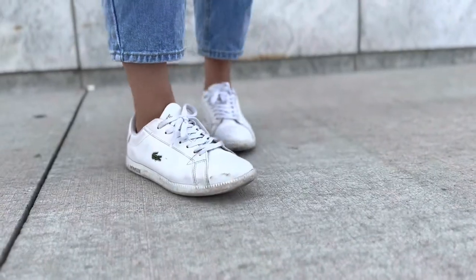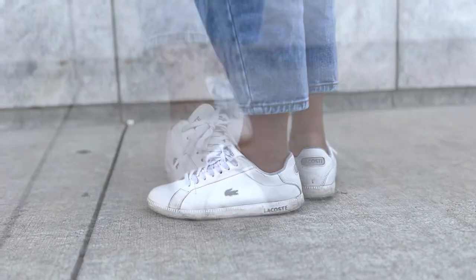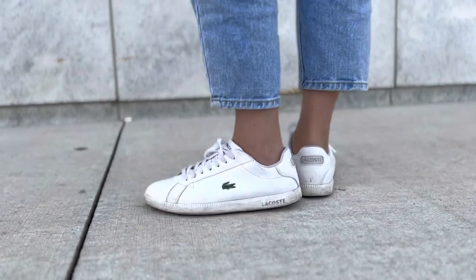I can pair these with casual outfits or with office wear. I should have cleaned my shoes before filming the video, but I guess that also shows you how much wear I'm getting out of these.